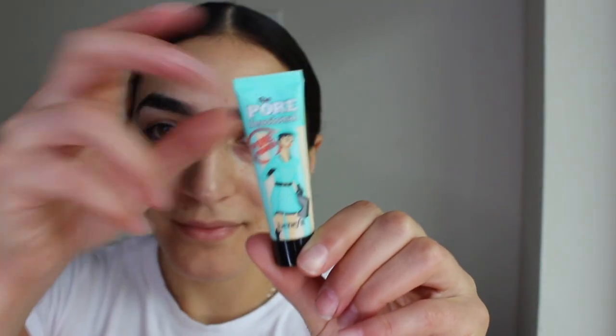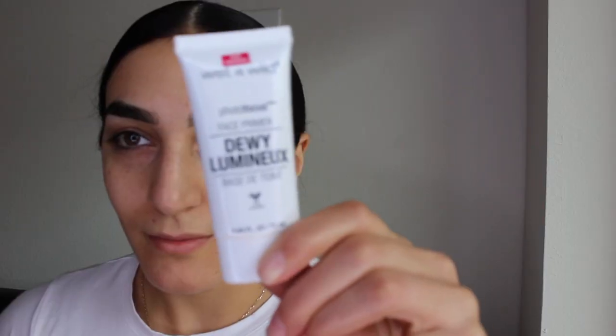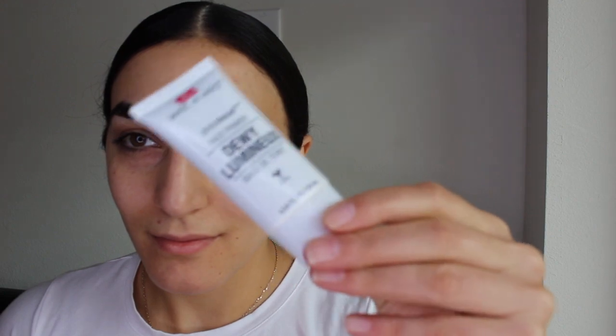To prime my skin I'm going to be using the Porefessional by Benefit Primer, applying it in my T-zone area just to keep us matte and oil free all day. To prime the rest of my face I'm using the Wet n Wild Dewy Primer. I love this one — it gives an inner glow, looks really nice underneath the foundation, and helps my skin look more dewy and healthy without making me oily.